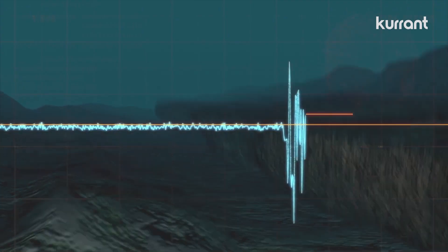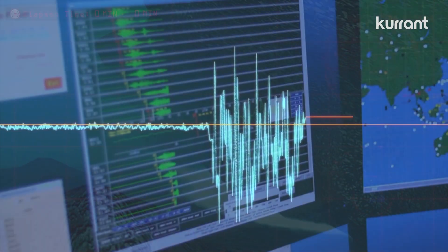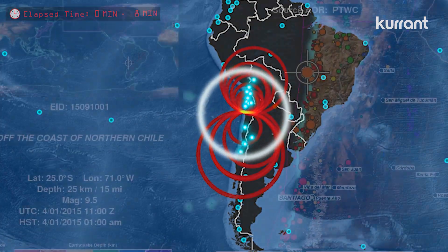The data is also checked to find the epicenter and magnitude. Simulations are made to estimate the height waves could reach, the areas they would affect, and when they could arrive to see if there's a threat of tsunami. Basically, the hardware — sensors — sends the data to the software in the tsunami center where calculations are made.